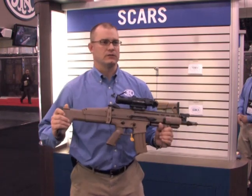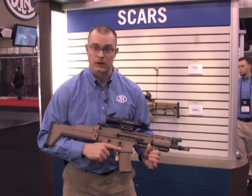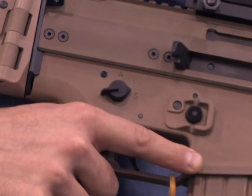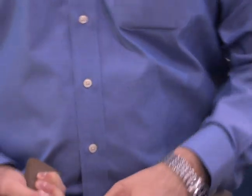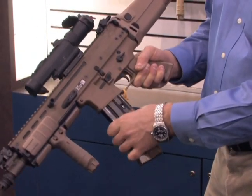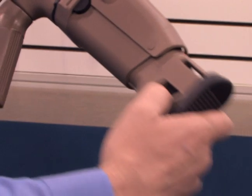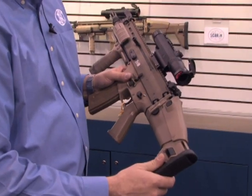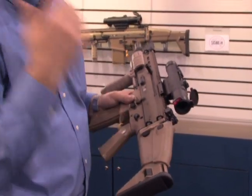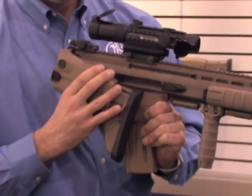The weapon system itself has a lot of ambidextrous features and features to fit the ergonomics of the operator. You can see there's an ambidextrous selector — we have safe, semi and full auto. We have an ambidextrous mag release, located here on this side. We have an adjustable butt stock with six half-inch positions for a total three inches length of pull. We also have a half-inch cheek rest adjustment for different optic height sites along with different cheek welds.